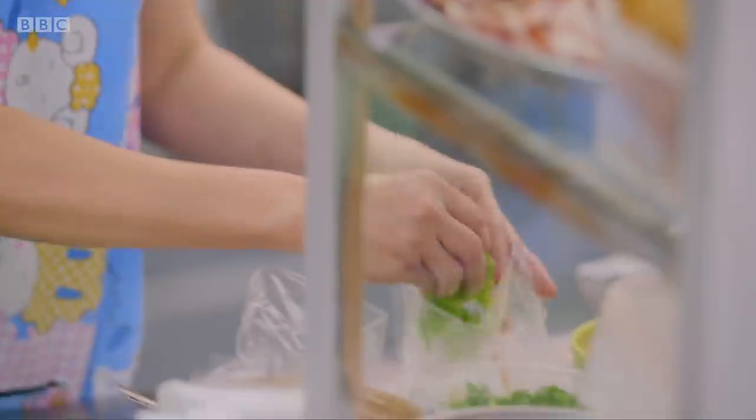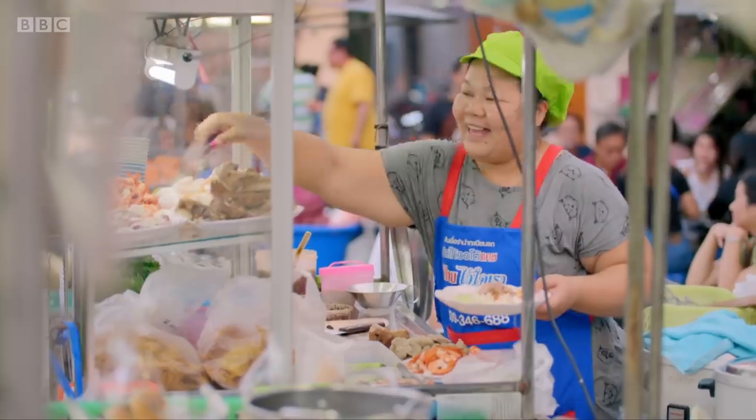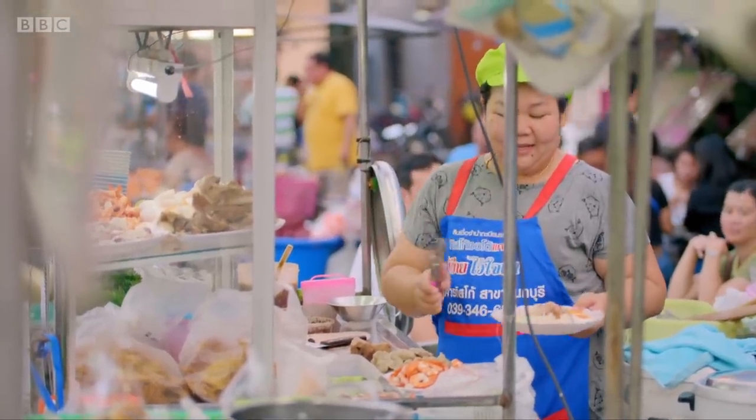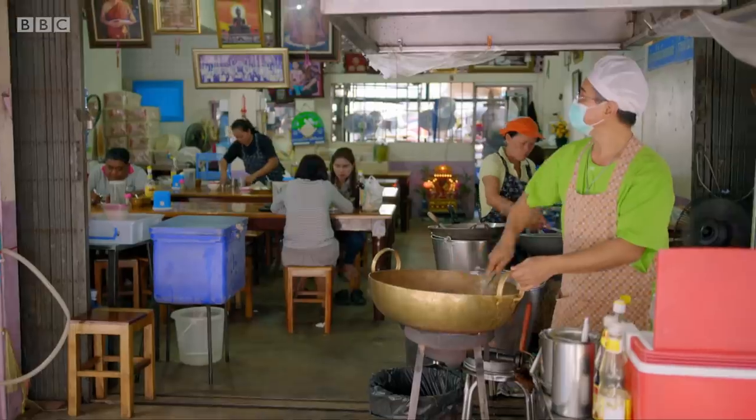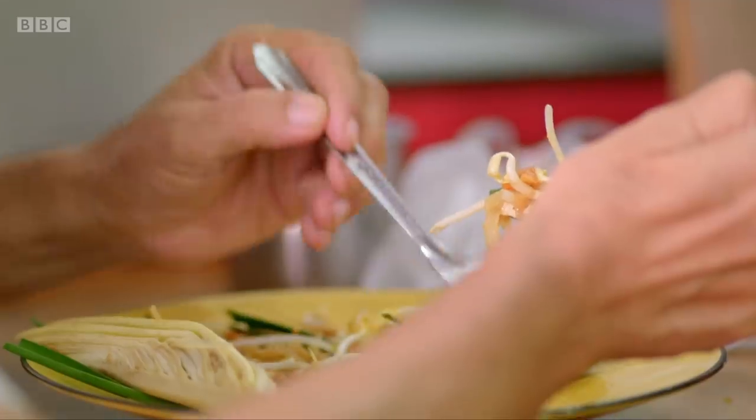I've eaten pad thai in Britain and Bangladesh, but I couldn't be more excited about tasting one in the country that created it. I'm going with a local called Ping to a place known as the Brass Wok, where pad thai is the only thing on the menu.